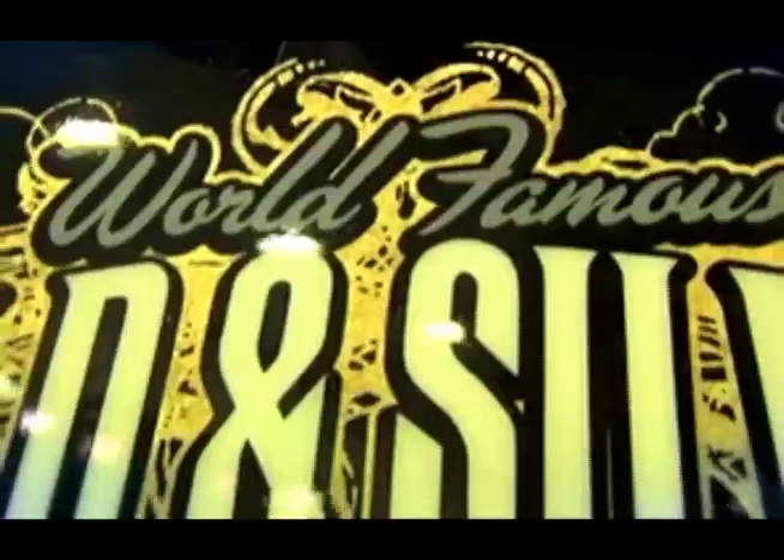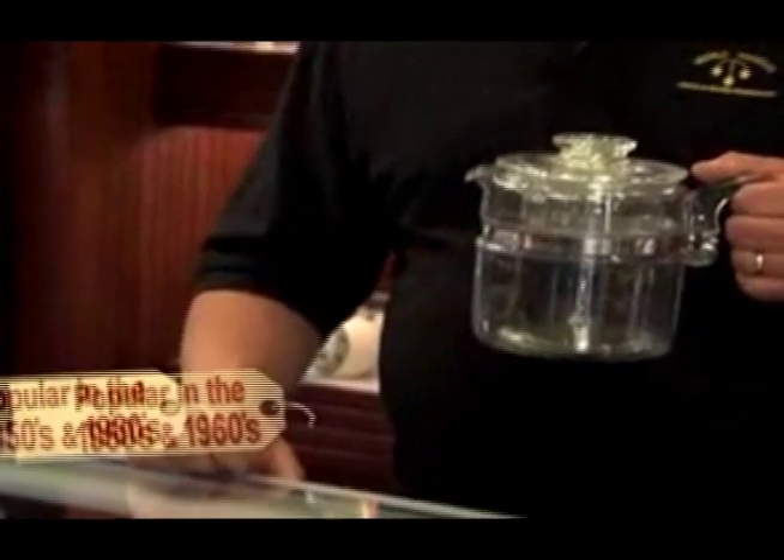Hi, I'm Rick Harrison, and this is my Pawn Shop. And if there's one thing I've learned after 25 years, you never know what's going to walk through that door — like this old-fashioned glass Perk coffee pot.